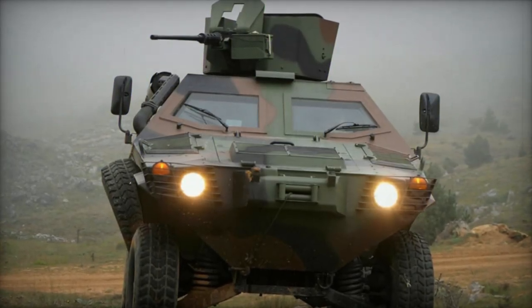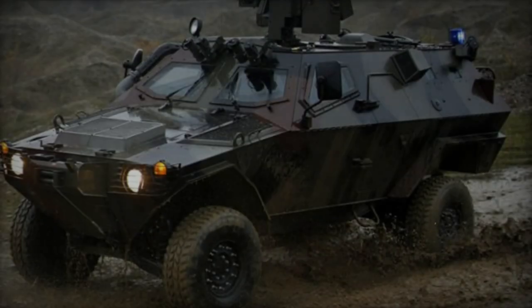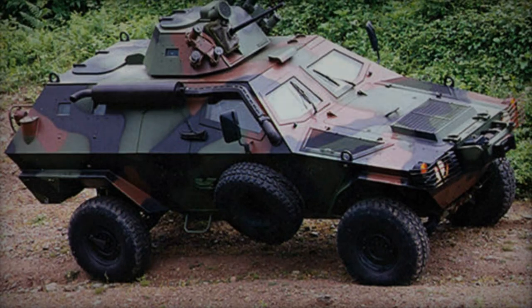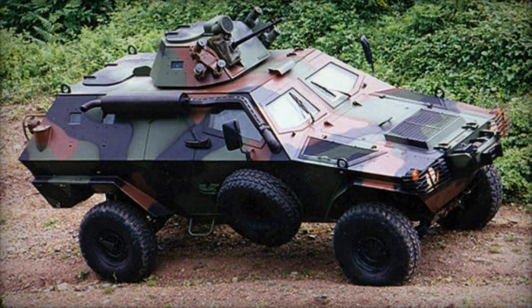Highly adaptable, the Otokar Cobra serves various roles and mission demands and is currently deployed in 15 countries, including Turkey, Algeria, Bahrain, Maldives, Nigeria, Pakistan, Slovenia, the United Arab Emirates, among others. Even the United Nations has integrated these armored vehicles into their peacekeeping endeavors.